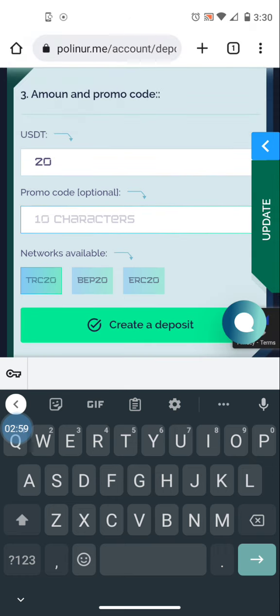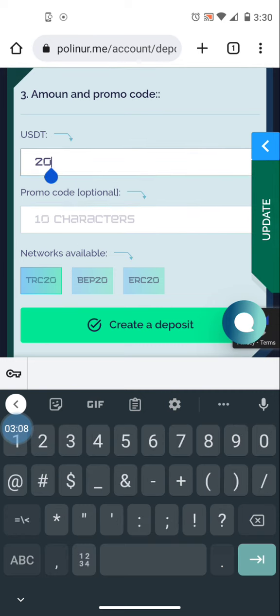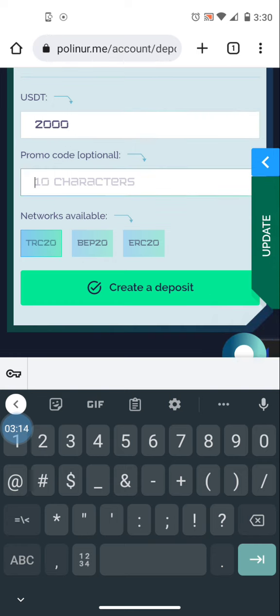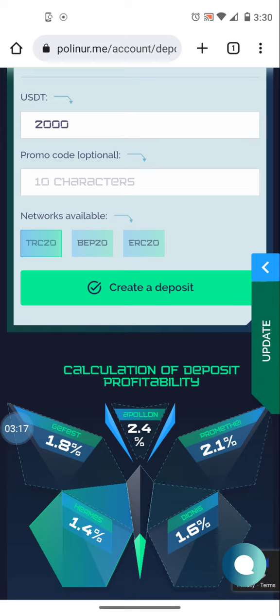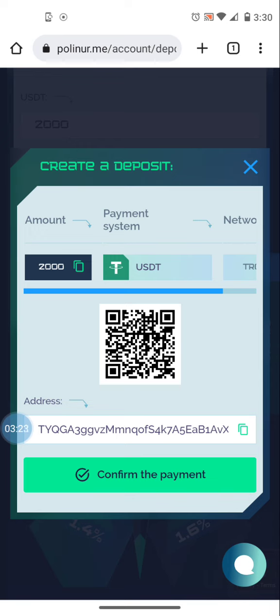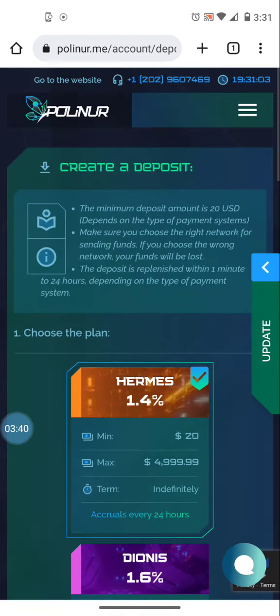Just so you know, right now we have a 15 percent promo code where you'll get a 15 percent bonus on your deposit. Let's say I was going to deposit two thousand dollars with that promo code — I enter two thousand, select the correct crypto type, hit deposit, and it gives me the deposit address to send to. I can scan the QR code or copy and paste the address into my crypto wallet. I would actually receive twenty-three hundred dollars deposited into my account because of that 15 percent bonus.